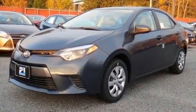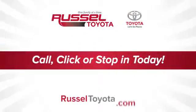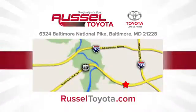Take it for a test drive today. Call, click, or stop into Russell Toyota. We're conveniently located at 6324 Baltimore National Pike in Baltimore.